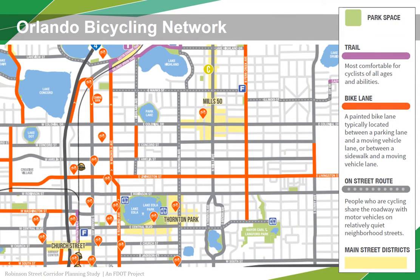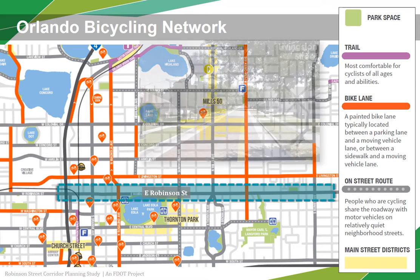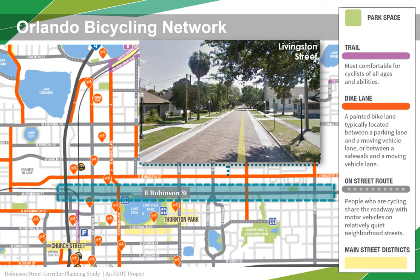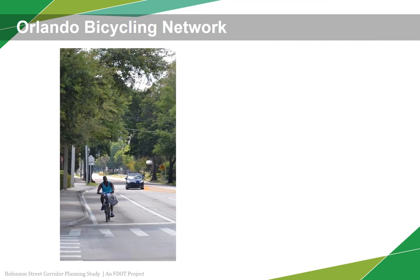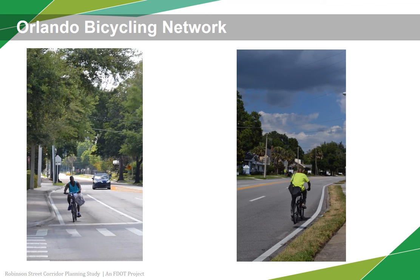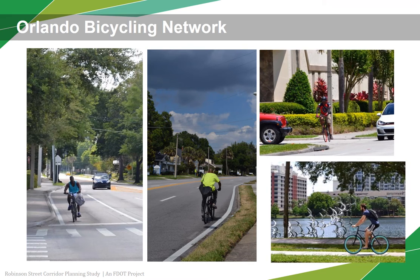The City of Orlando has generated a map of designated bicycle routes through the downtown Orlando area. Robinson Street is not a designated bicycling route on this plan; however, Livingston Street currently consists of bike lanes. Despite not having bike facilities, the data shows that many bicyclists still use Robinson instead of Livingston. This may be due to the fact that many community destinations are located along Robinson Street.